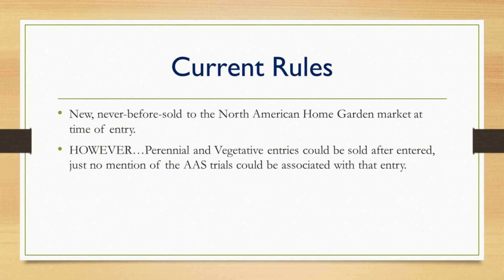The long-time rule with All-America Selections trials is that entries must be new — never before sold to the North American home garden market at the time of entry. However, as we launched the perennial and vegetative trials, they could be sold — meaning introduced to the market publicly — after the date of entry, which for perennials was September 1st and for vegetative entries was November 1st. However, no mention of the AAS trials could be associated with that entry. So that was the current rule: new and never before sold at time of entry, with perennials and vegetative entries allowed to be sold after they had been entered.